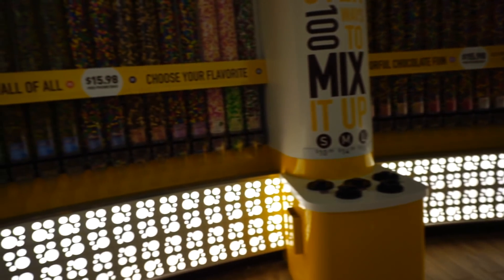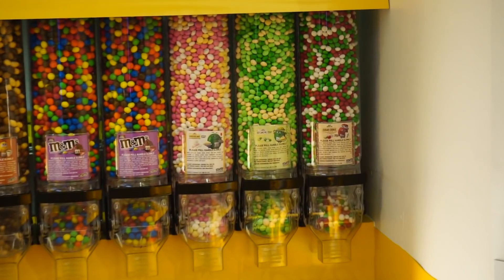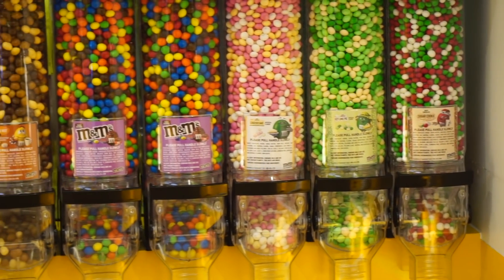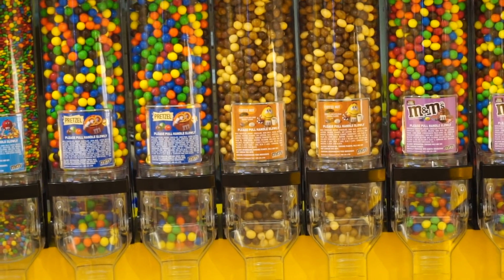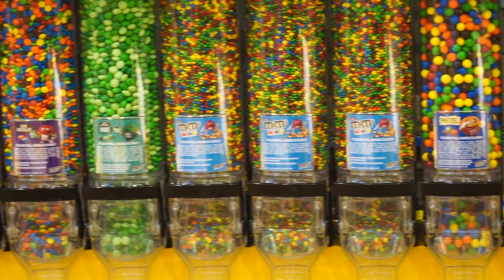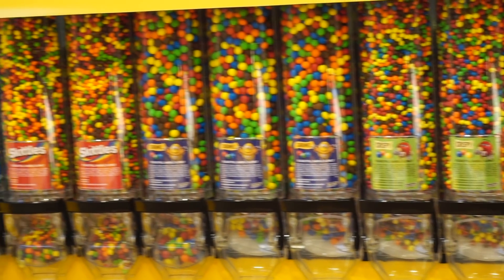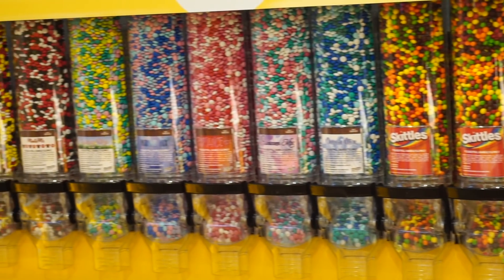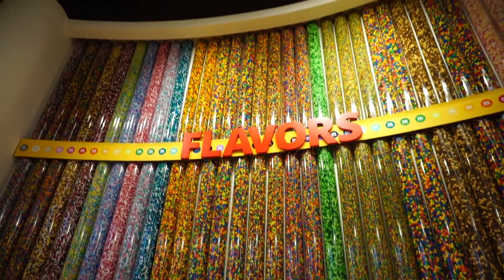I've never seen that flavor before. I love key lime pie so I can only imagine. They have sugar cookie, cheesecake, coffee nut, pretzel, minis — I remember the minis — mint, dark chocolate, crispy, caramel, Skittles, and different kinds of mixes like a rainbow mix and a color blast. So many different flavors — that's awesome.